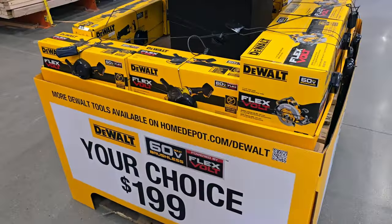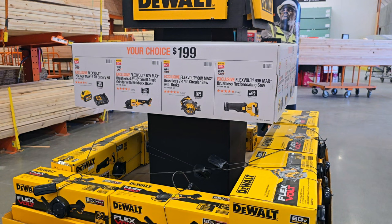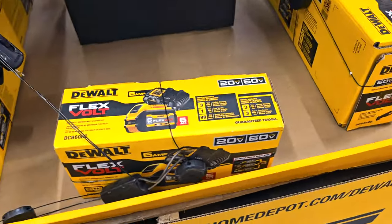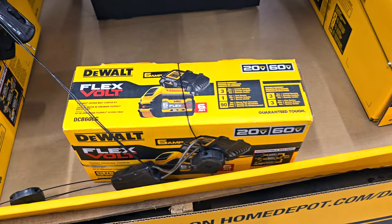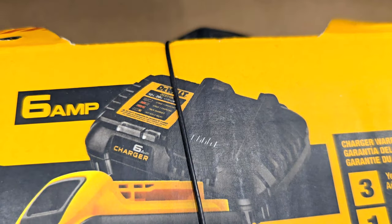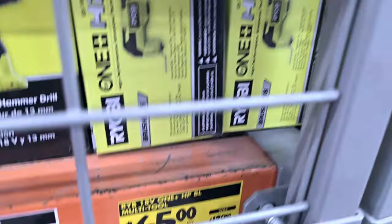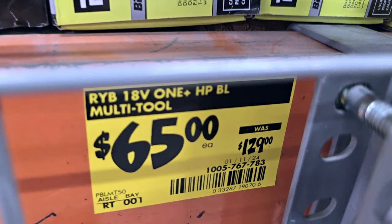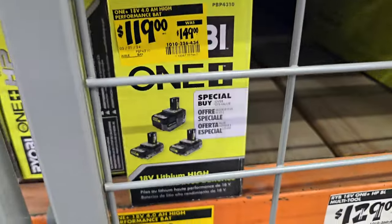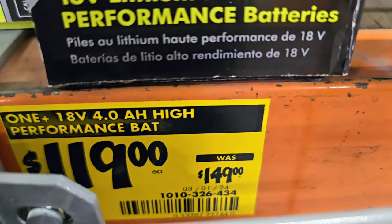So $279 for the two-tool combo kits. You got the SDS there, and your choice from $199: circular saw, super-cutting saw, angle grinder, or the battery kit for the Flex. This one does have a six-amp charger, indicating it's a fast charger, so make sure you double-check if it's a fast charger or standard charger — $65 down from $129, and $119 down from $149.